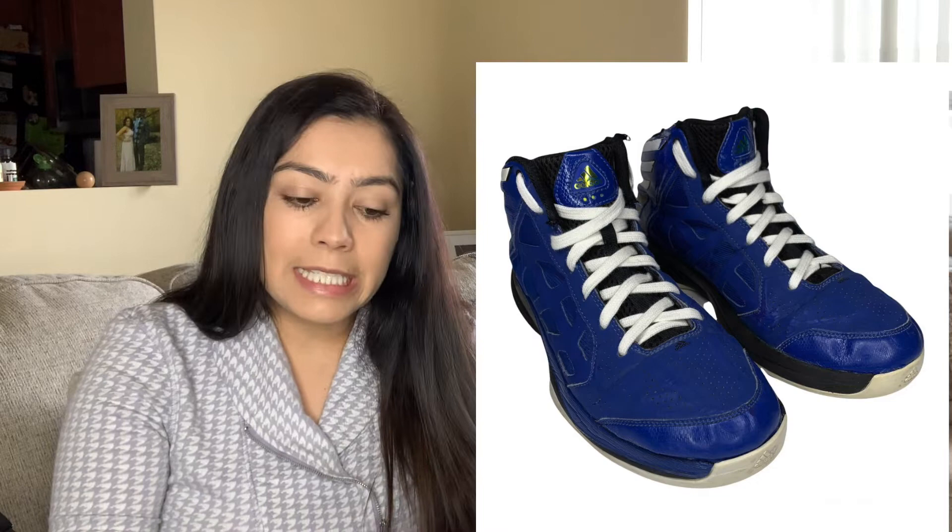I listed these Adidas Crazy Shadow basketball shoes for men in a size 8 on both eBay and Poshmark. I picked them up based on the style honestly — I don't know how much they retail brand new. I'm selling them for about $30 and I expect to get maybe around $25, which is still great considering I only paid $0.48 per item.